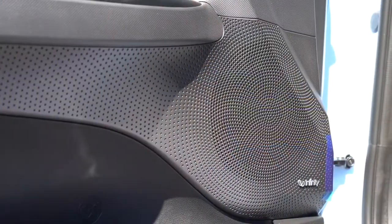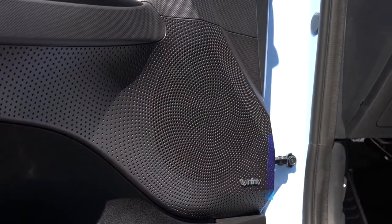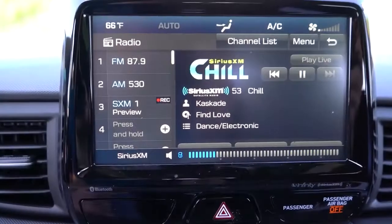You can definitely feel the subwoofer — a ton of bass. Clarity is also plenty good. The standard sound system is an Infinity eight-speaker setup with an external amp and subwoofer, and for what this car is, that sound system is perfectly fine.